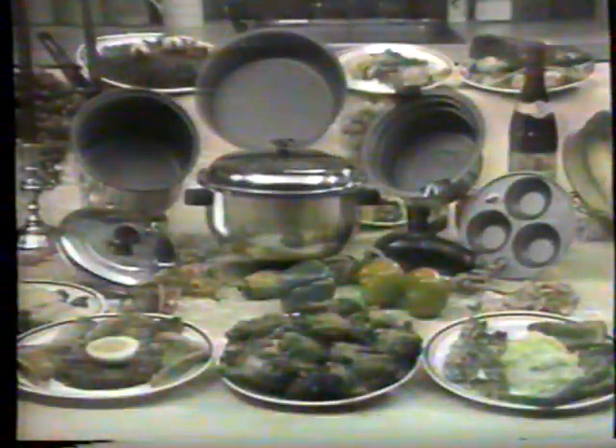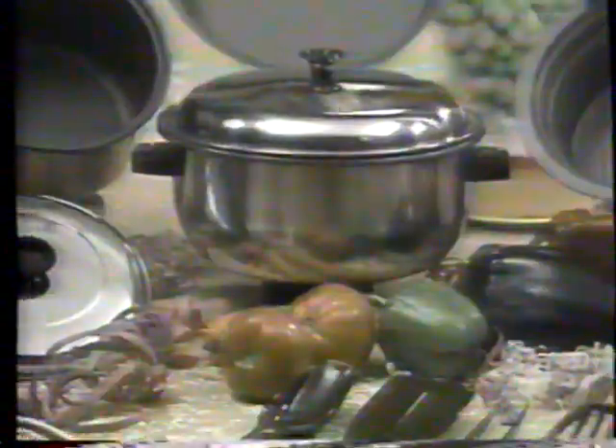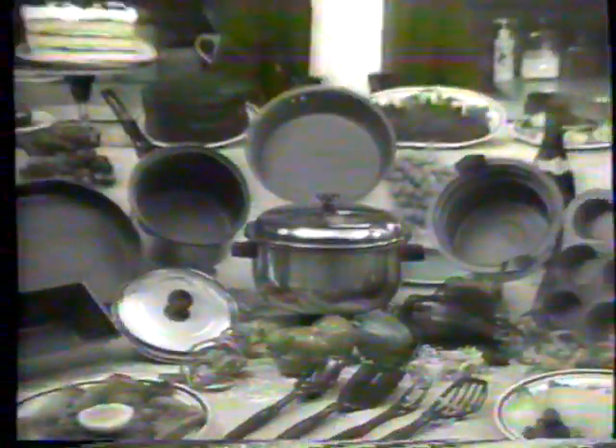Now how much would you pay? Hold on to your seat because you also get a four piece new and improved Armor Coat bakeware set at no extra cost. You get all this fabulous new and improved Armor Coat cookware and bakeware for the incredible low price of only $39.99.